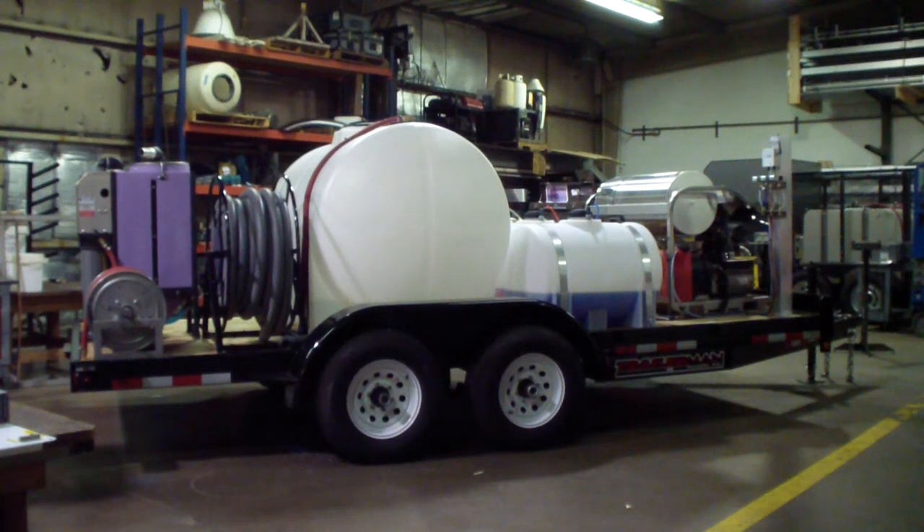This is Dan with HydroCum Systems. This trailer package is going to be our end of the year clearance special. It's actually the ultimate in hot water pressure cleaning systems. It can do commercial fleet washing. It has a 31 horsepower, 3,500 PSI at nine gallon a minute HydroTek hot water pressure wash with a stainless steel frame.